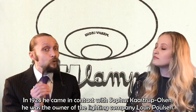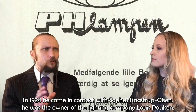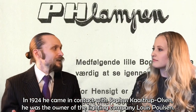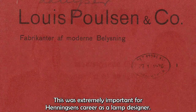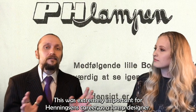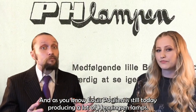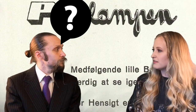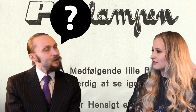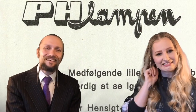In 1924, he came in contact with Sofus Kostrup Olsen, who was the owner of the lighting company Louis Poulsen. This was extremely important for Henningsen's career as a lamp designer. And as you know, Louis Poulsen is still today producing a lot of Henningsen lamps.